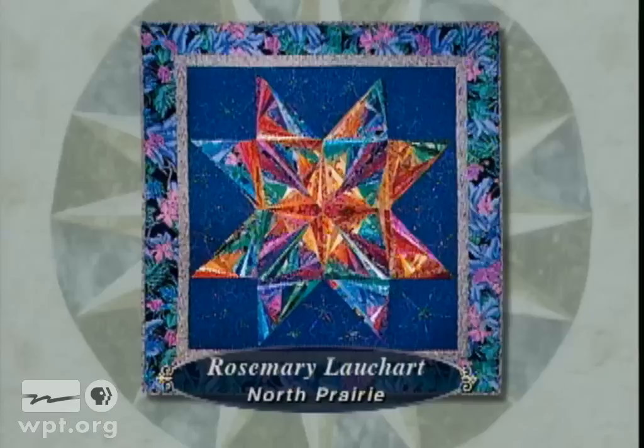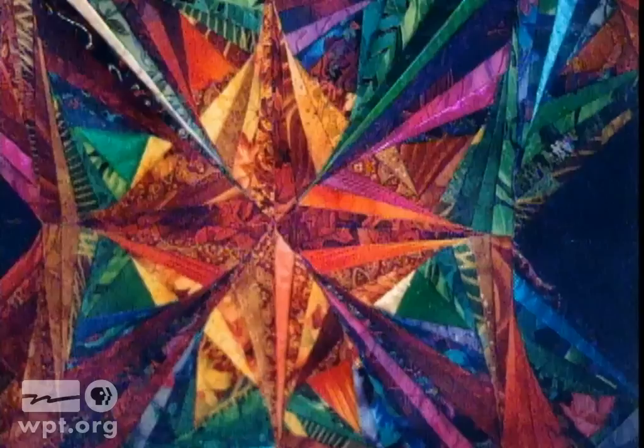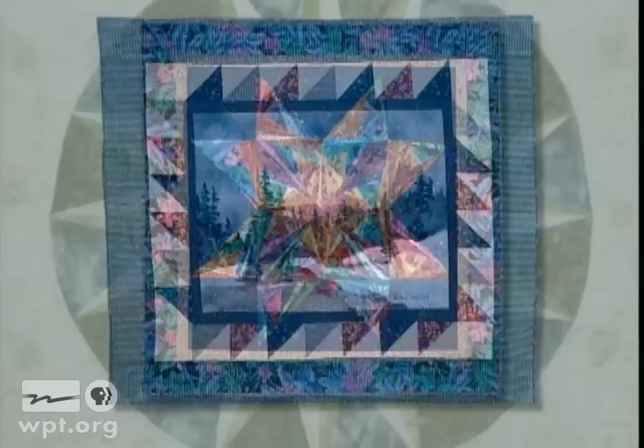Stargazer by Rosemary Lockhart came out of a class Rosemary took exploring the method of drafting and the technique of creating a twisted log cabin pattern. Stargazer is made of many long, narrow triangles combined to make a star pattern. Rosemary said she had a lot of fun playing with the different placement of colors and shapes to create variety in the final pattern.